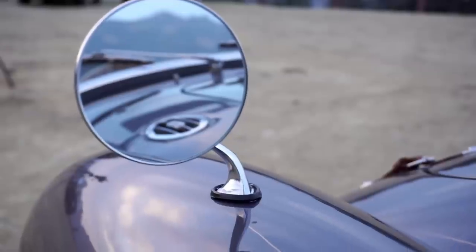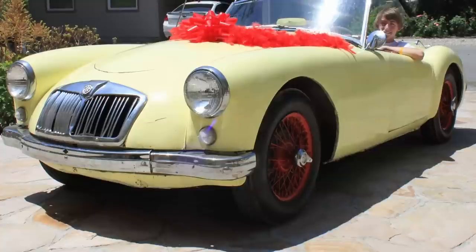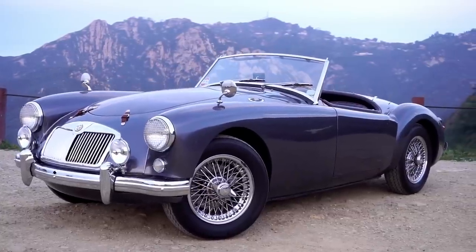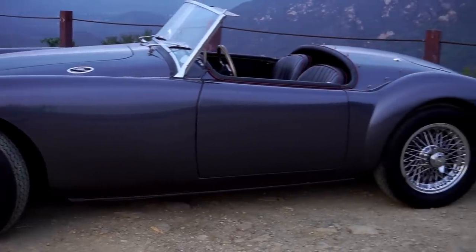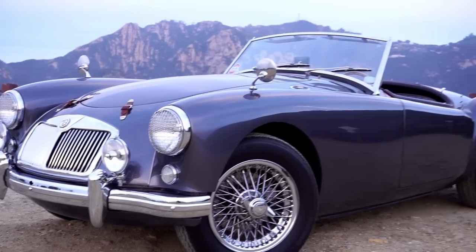This particular MGA, Helen's Wheel, is special not only because it's dedicated to my mother, but because I painstakingly restored it from this to this. A gunmetal grey, classic British sports car designed to be the best way of experiencing what Southern Californian roads have to offer. But how does it actually do out on the open road?